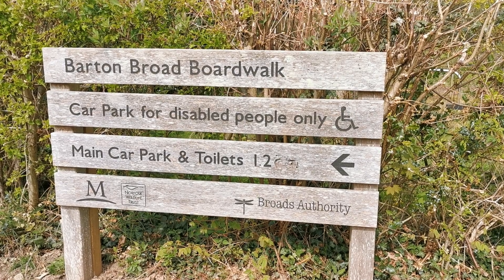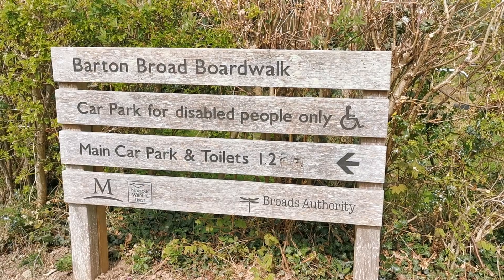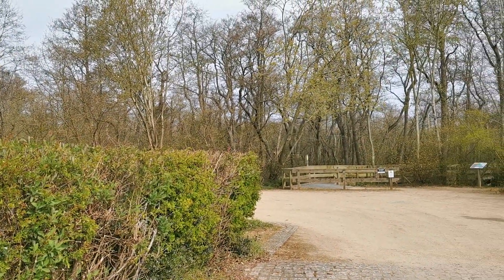I've come this afternoon to Barton Broad Boardwalk, where we're going to take you on a little tour out through the boardwalks in the woods and hopefully make our way over towards Barton Broad.